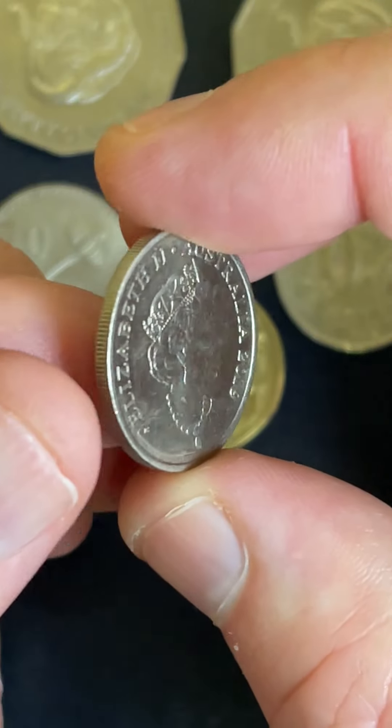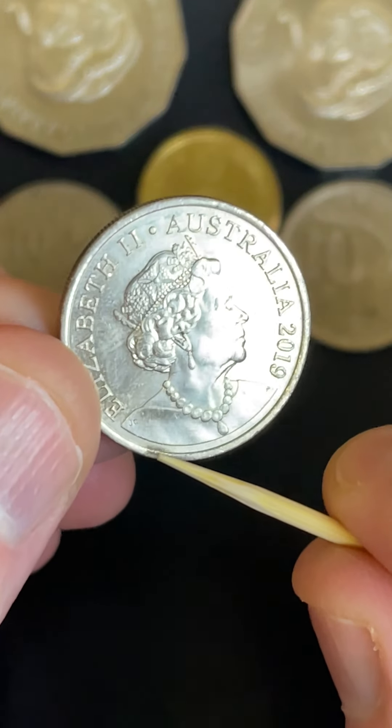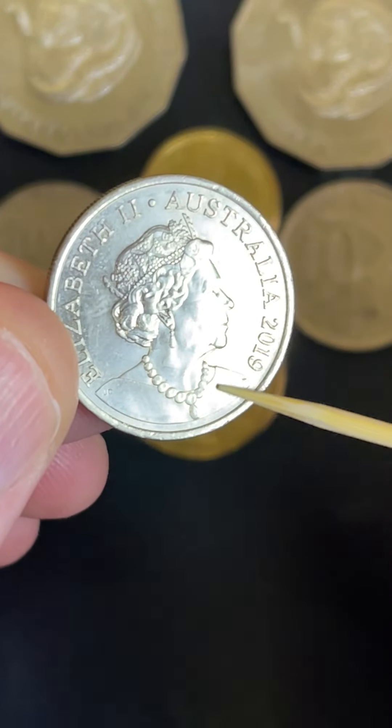And this 10 cent coin — a bit of a lower mintage coin. The JC design. On the shoulder of the queen over here we've got JC — Jody Clark, the designer of this side of the coin, with the necklace on.